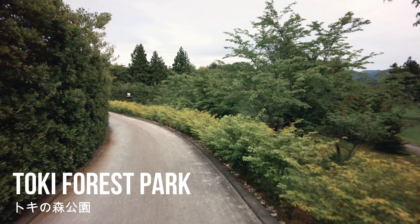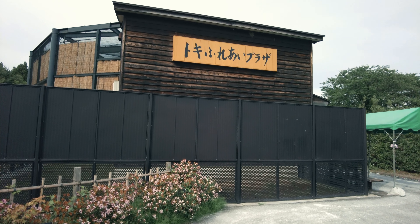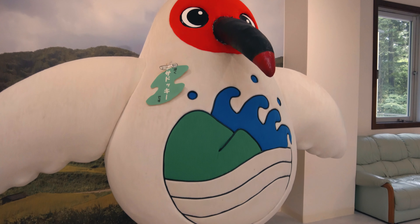This Toki forest park protects and breeds Japanese crested ibises. Not this one, but real ones.